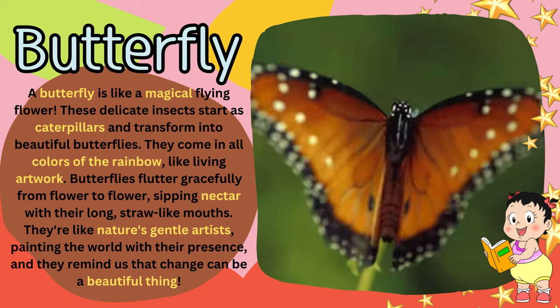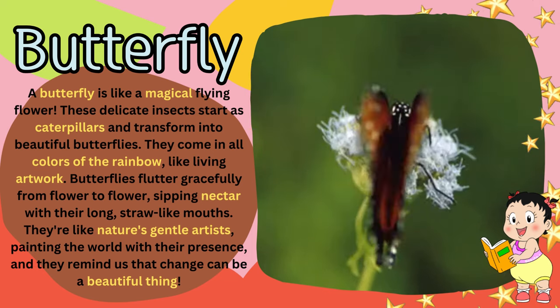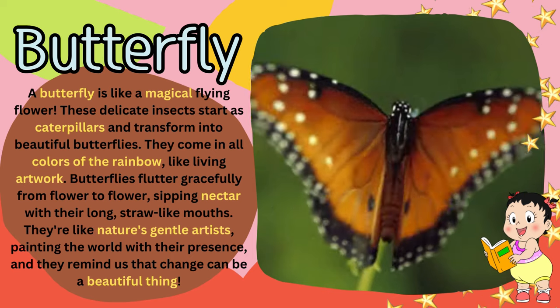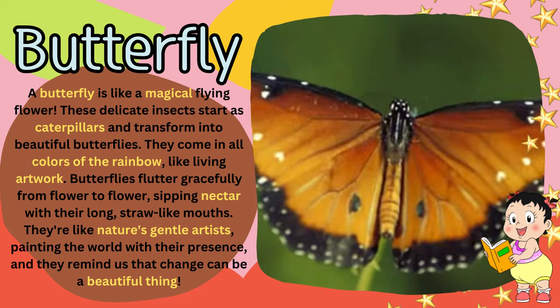Butterflies flutter gracefully from flower to flower, sipping nectar with their long, straw-like mouths. They're like nature's gentle artists, painting the world with their presence, and they remind us that change can be a beautiful thing.